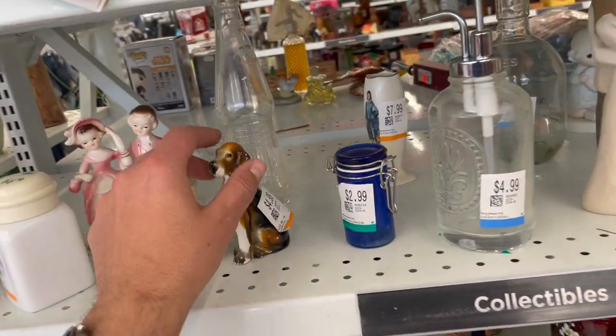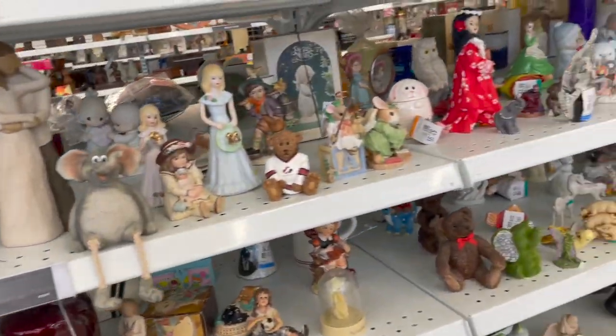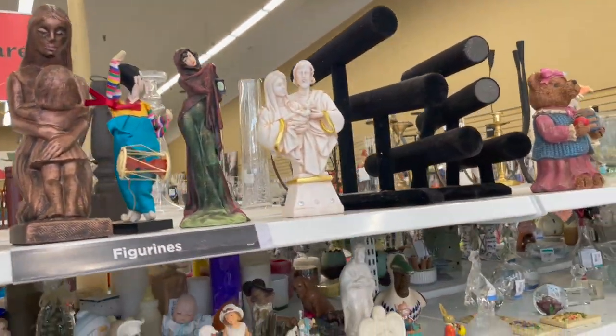One of the first areas I always kind of start off looking at is the area where they put stuff that they think is collectible. Because if they thought it was cool, maybe somebody else will too.